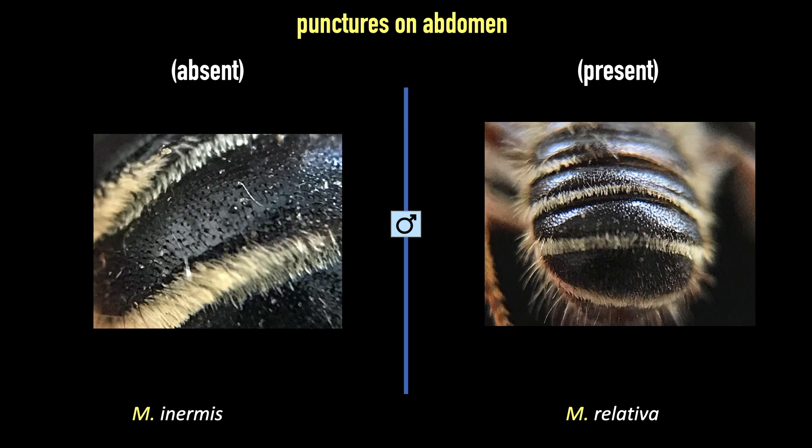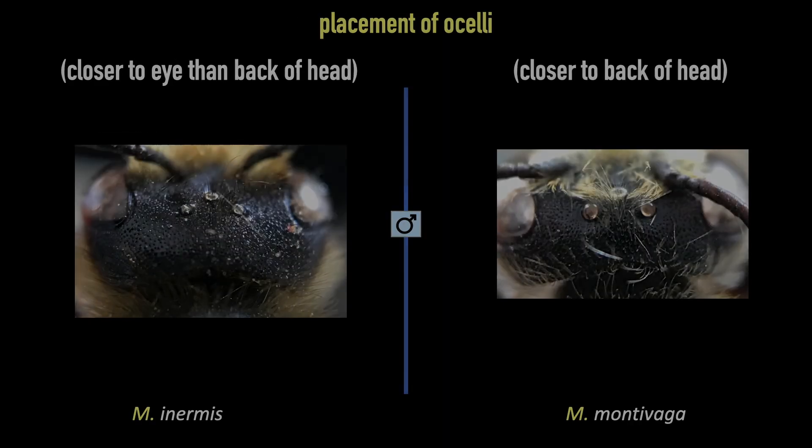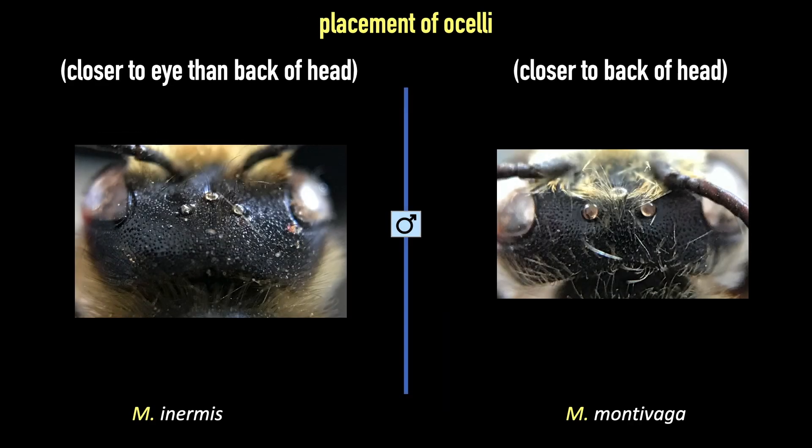Another difference in the males is the punctation of the tergites. Under its dark hairs, the cuticle on the abdomen of inermis is smooth, while the others are more like relativa with abundant punctation. Inermis has another character that is easy to see: the distance from the lateral ocelli to the back of the head is long — longer than the distance from the same ocelli to the eye. Inermis has a long head, while montevaga, for instance, has a shorter head.